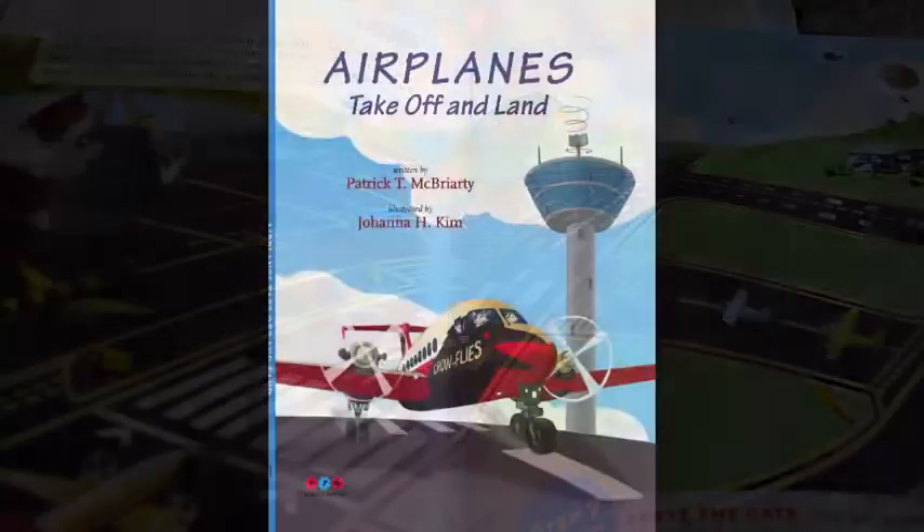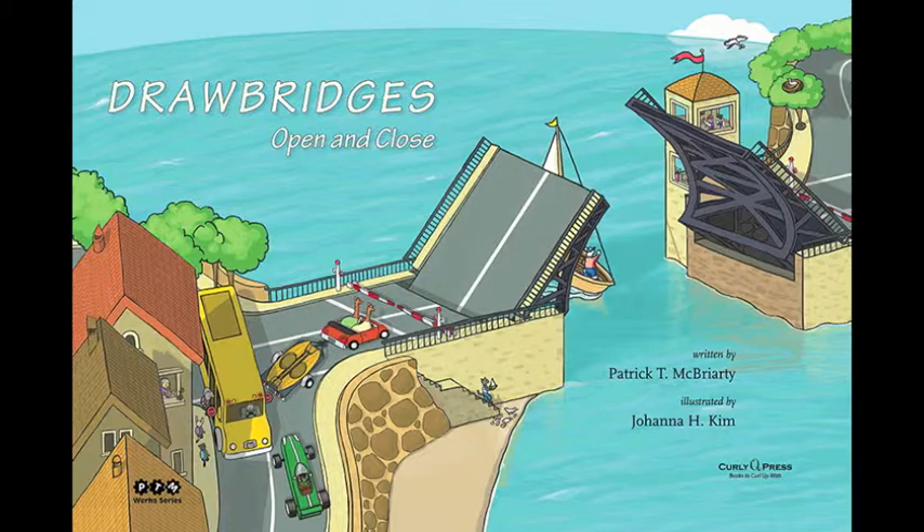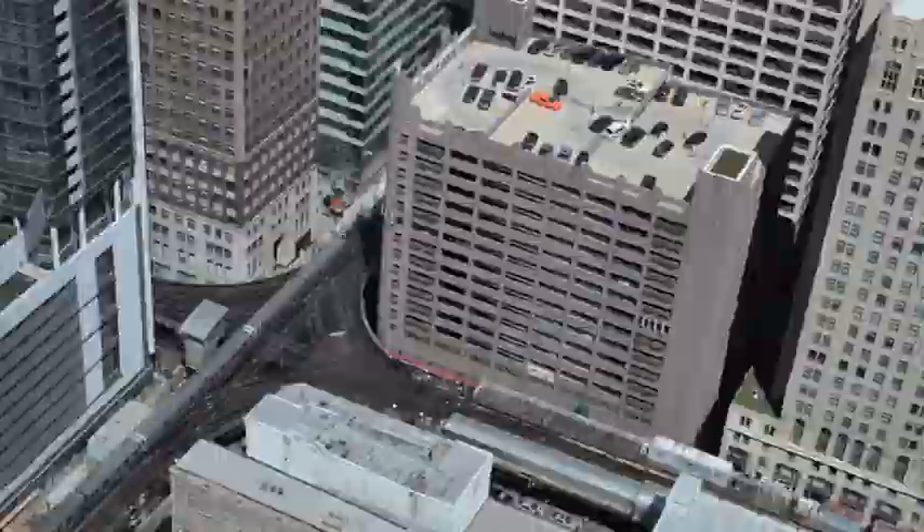Airplanes Take Off and Land and Drawbridge is Open and Close are published by Curly Cube Press. Ask for them at your local bookstore or library. The third book in this series, Crosstown Trains Stop and Go, is expected in early 2016.